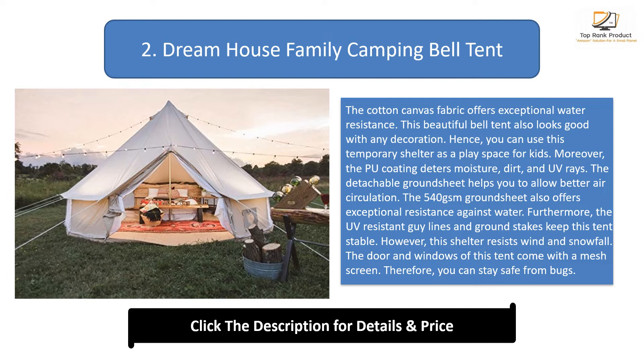The detachable ground sheet helps allow better air circulation. The 540 GSM ground sheet also offers exceptional resistance against water. The UV-resistant guy lines and ground stakes keep this tent stable. This shelter resists wind and snowfall. The door and windows come with a mesh screen, so you can stay safe from bugs.